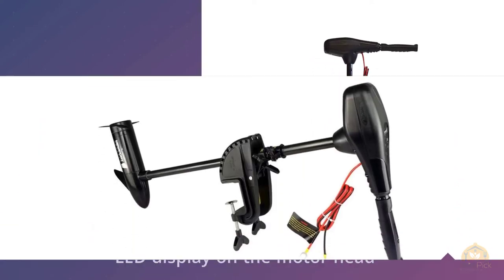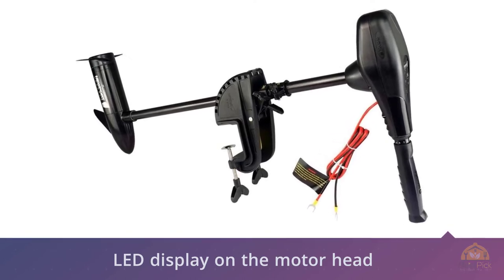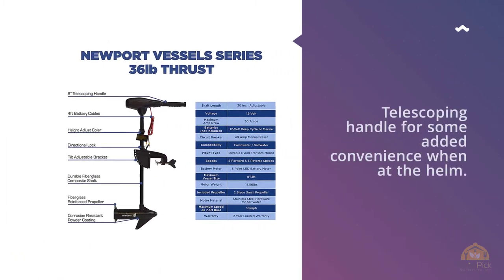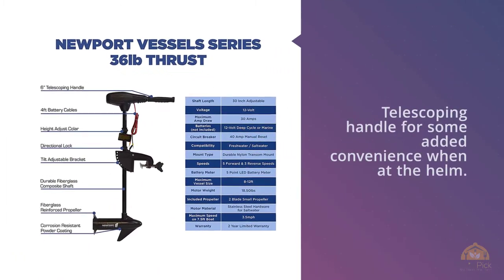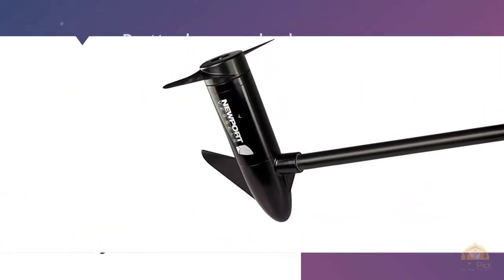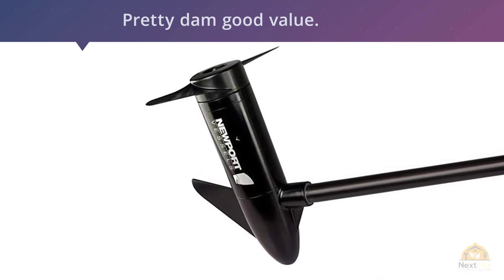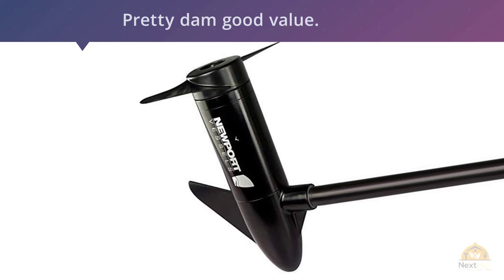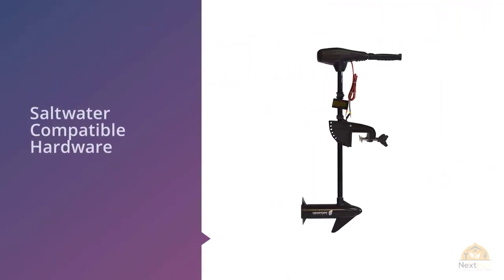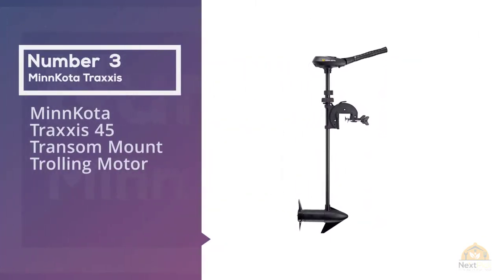The power of this motor is definitely enough to move larger rowboats and Jon boats upward of 14 feet, and would power a small sailboat just fine as well. There's an LED display on the motor head showing battery life, as well as a telescopic handle for some added convenience at the helm. Considering a lot of motors with comparable thrust are far more expensive, for the cost this motor is a pretty good value.